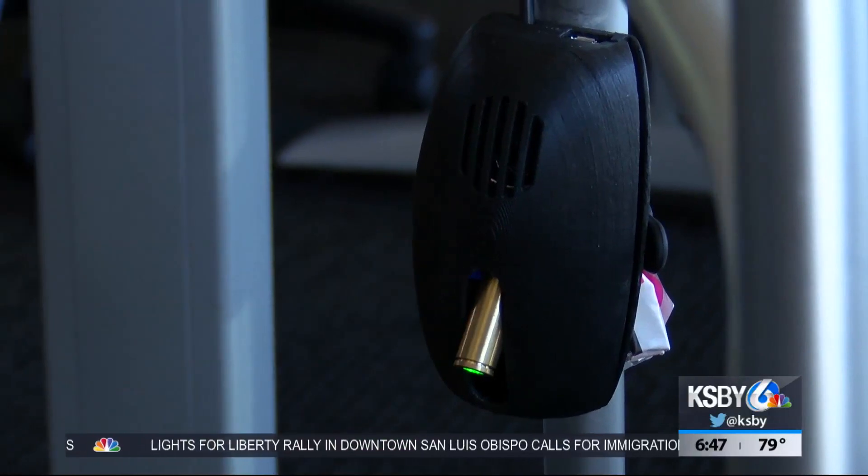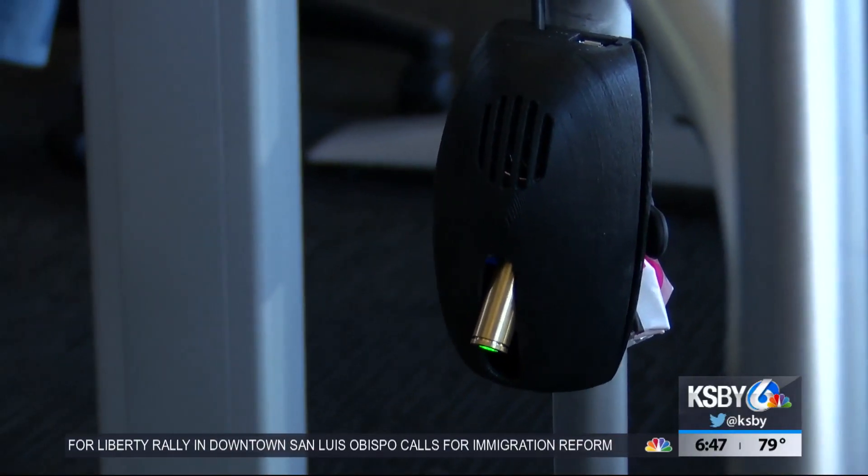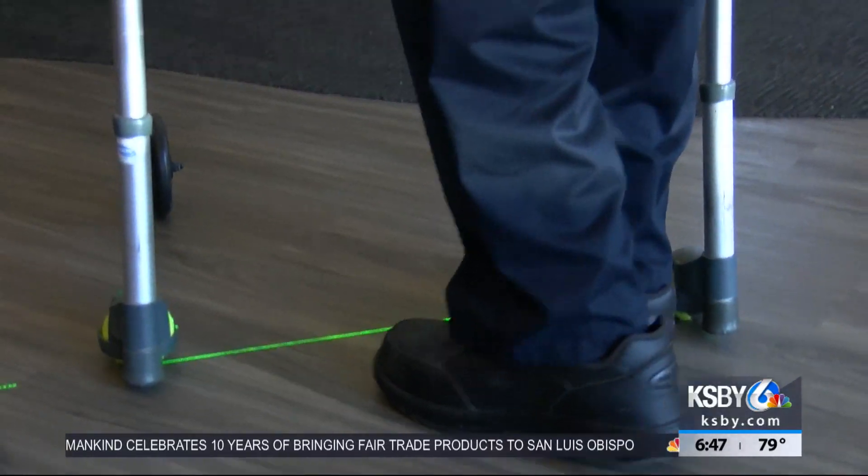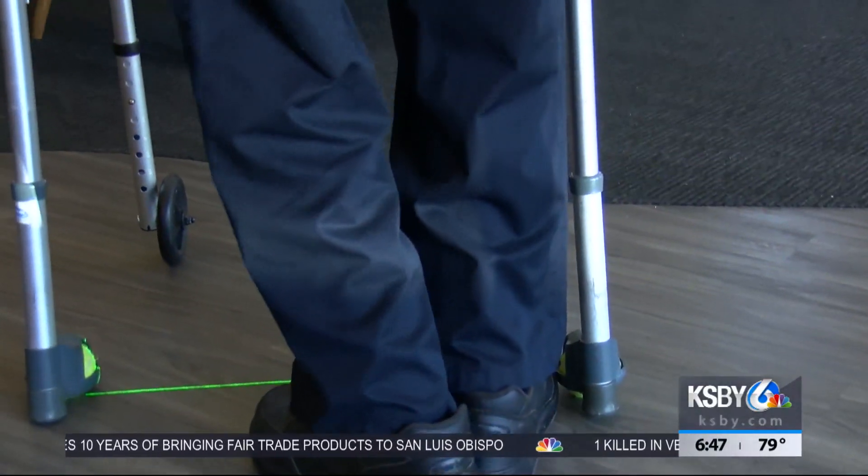This palm-sized device attaches to a cane or walker, programmed with visual and audio cues to trick the brain. The visual cue is a green laser line projected onto the floor in front of you. You visualize yourself stepping over that line, and that change of intention changes the neural pathways being activated, allowing you to overcome this symptom.